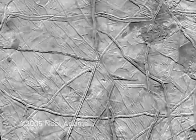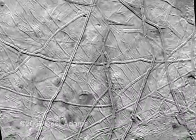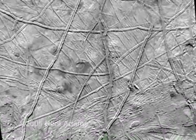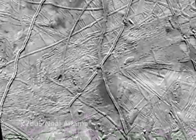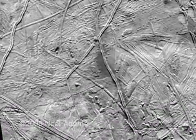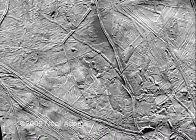I believe this is ongoing eruptive silicate growth from the moon's inside. If this isn't growth of this moon, where is this material going? Maybe it's subducting. Kidding. Can you spot the break now? No. It's here.